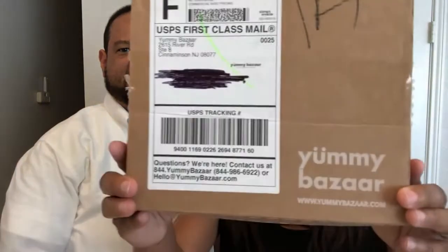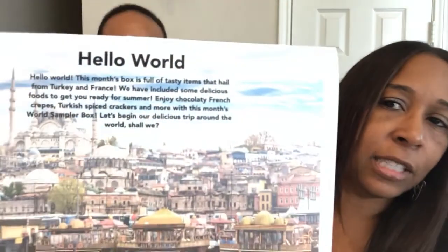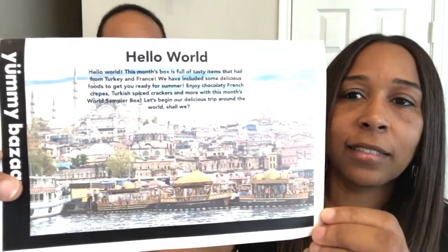Hey guys, welcome back to our channel! We're here with another unboxing from Yummy Bizarre. Yummy Bizarre is a monthly subscription box service where you get to try different snacks and foods from around the world. It's about ten bucks a month and you get about six or seven snacks per box. This month the box is from Turkey and France, so we're going to jump right into it.